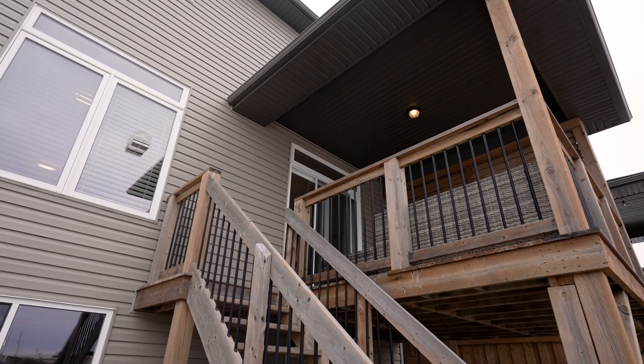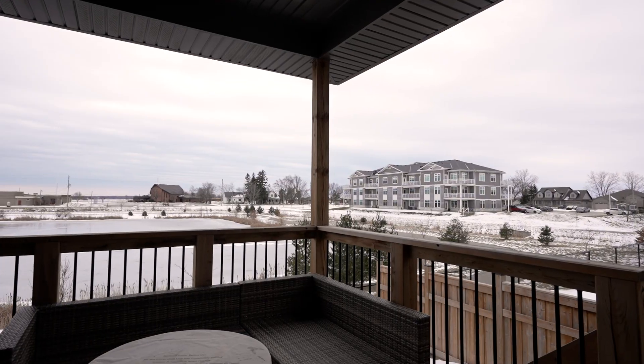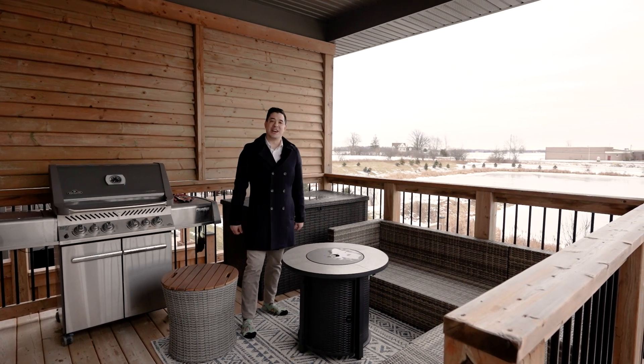The back deck is your oasis, offering privacy and a beautiful view. This is the area where you and the family are going to come together and enjoy amazing summer nights.